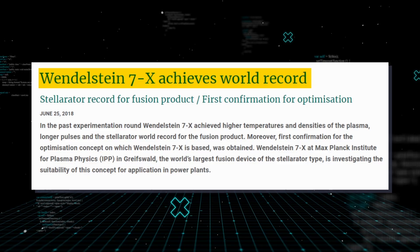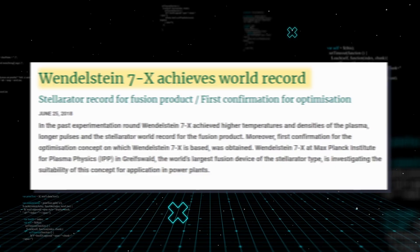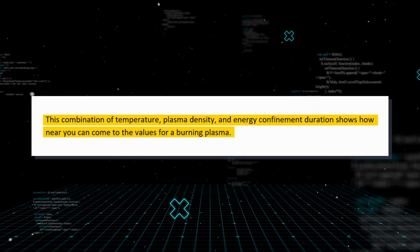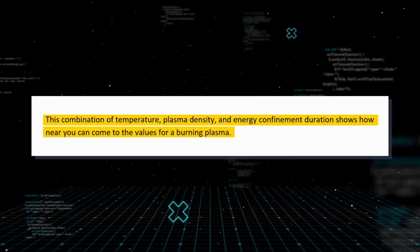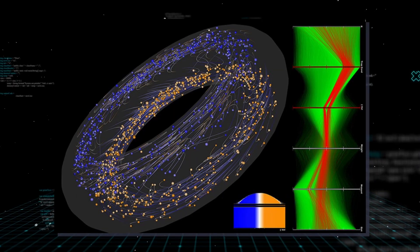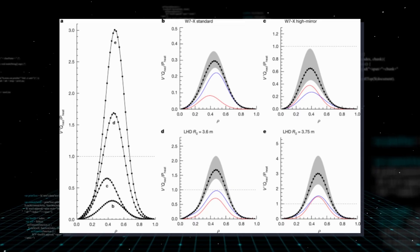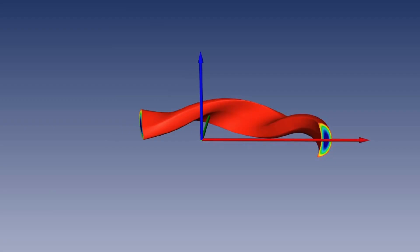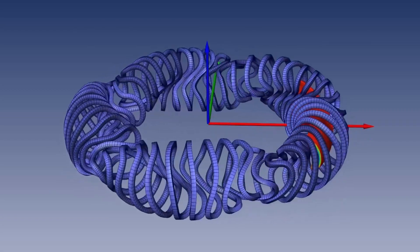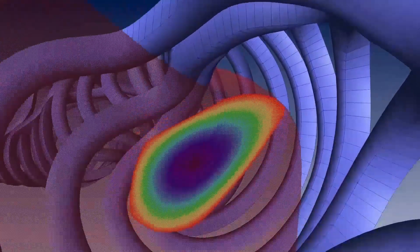Wendelstein 7X has already been able to generate high-temperature plasmas and set the stellarator world record for fusion products at high temperature using the heating equipment available thus far. This combination of temperature, plasma density, and energy confinement duration shows how near you can come to the values for a burning plasma. Analysis of such a record plasma has now been completed in great detail. Although turbulent losses were negligible at these high plasma temperatures, neoclassical losses accounted for 30% of the heating power, making them a significant contributor to the energy balance. A thought experiment demonstrated that in plants with a less-optimized magnetic field, the same plasma values that led to the record achievement in Wendelstein 7X were also attained.